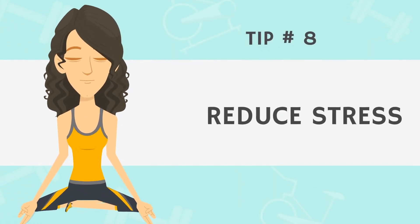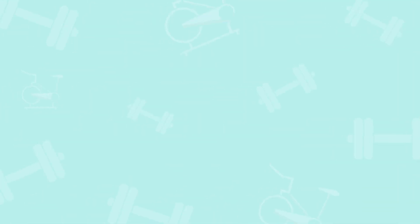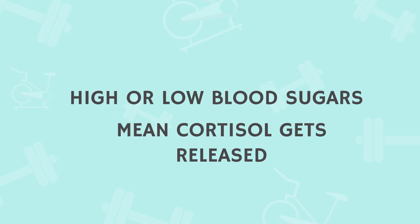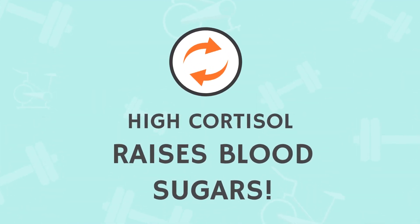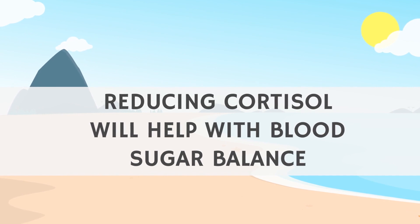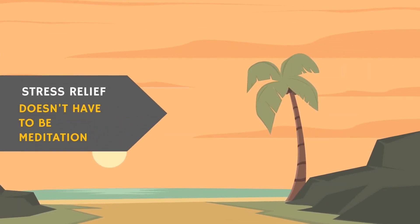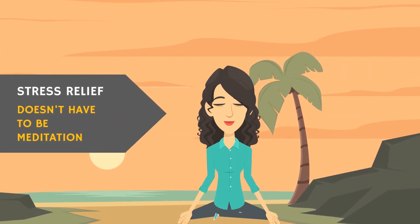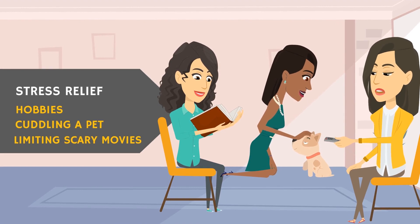Tip number eight: reduce stress. This encompasses any stress on your body, not just deadline stress or an unexpected bill. High or low blood sugars are bad for autoimmune disease because they cause the body to release the stress hormone cortisol, and cortisol release tends to raise blood sugars further — it's a bad cycle. So reducing the amount of cortisol your body produces will help keep blood sugars in check. Stress relief doesn't have to be traditional things like meditation; finding a hobby you enjoy, cuddling with a pet, or limiting scary or dramatic TV shows can be extremely helpful.